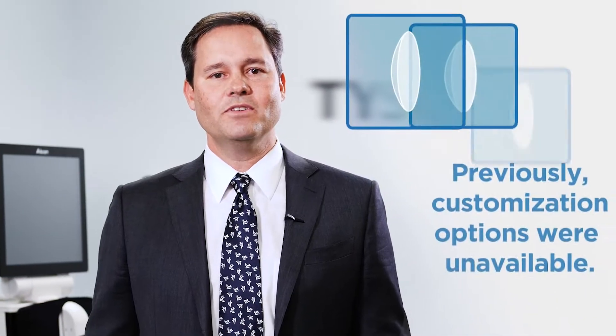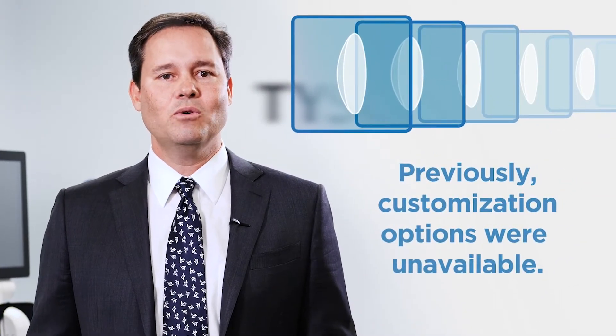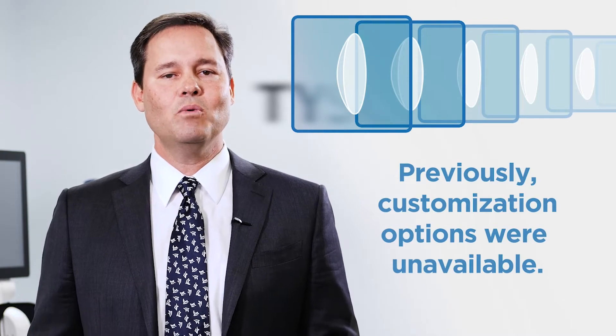In the past, lenses were chosen off the shelf in certain sizes, so it was not one-size-fits-all, but it wasn't customized either. A lot of people have had LASIK or RK surgery in the past, and with these eyes, they're not very well served with the current technology out there.